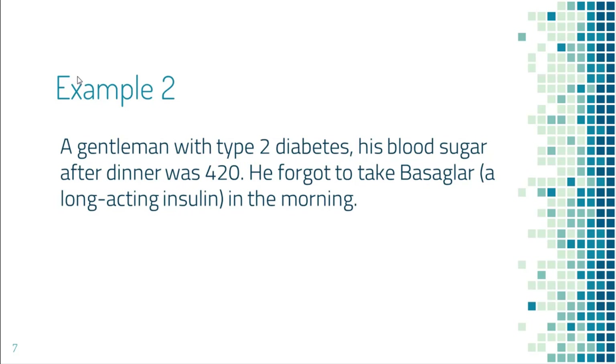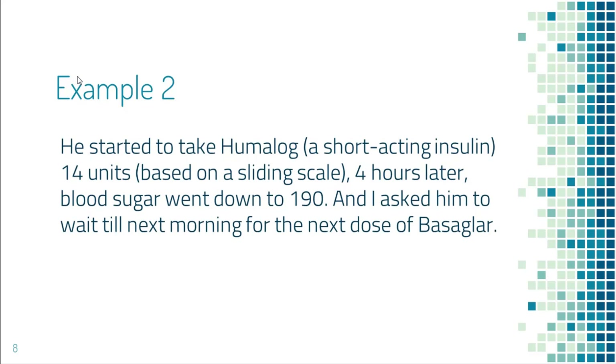The next example is a gentleman with type 2 diabetes. His blood sugar after dinner was 420. He had forgotten to take his basal insulin in the morning, which is a long-acting insulin. His blood sugar was quite high, so it was better to take action soon. He took 14 units of Humalog according to his sliding scale, and blood sugar went down to 190 in 4 hours. A sliding scale tells you how much short-acting insulin to take for each specific range of blood sugar.